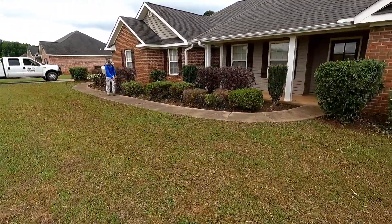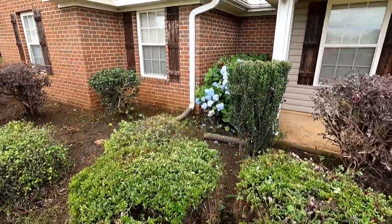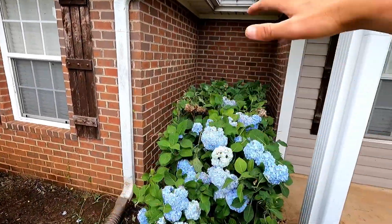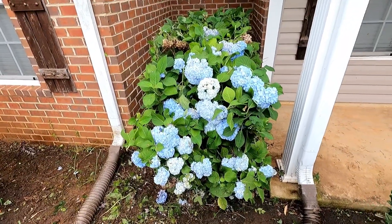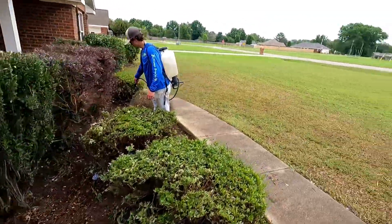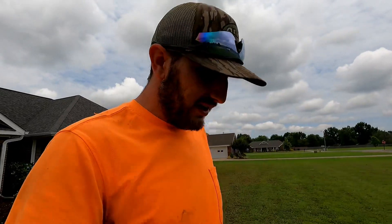I'm going to show you this hydrangea. Ended up having to trim it up just a little bit — I didn't want to because it has all the blooms on it still, but I just shaped it up, got it off the walls, evened it out, and it still looks really good. We were able to keep a lot of the blooms. We're about to load up and head to the next job. We've got one more hedge job today and then we're going to try to mow some grass. We've had a lot of rain this morning and last night, so we'll just have to see how it goes. I believe we've got about 16 yards left for the week.